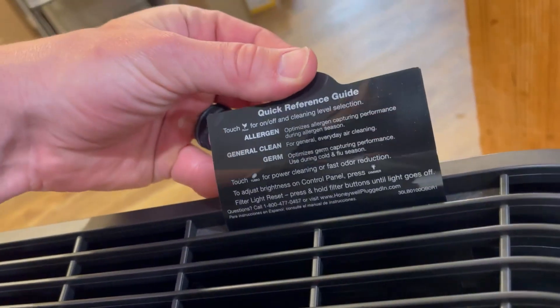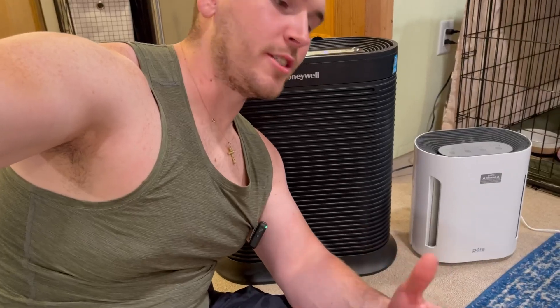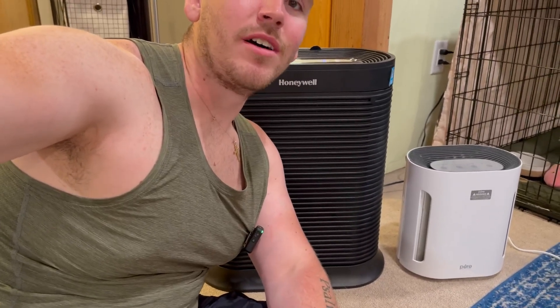It's very easy to put back together, and I even have a quick reference guide right here that you can just pop up. So now it's time for the real question: what do I think of this Honeywell air purifier?